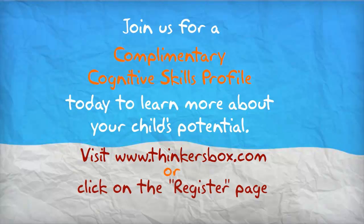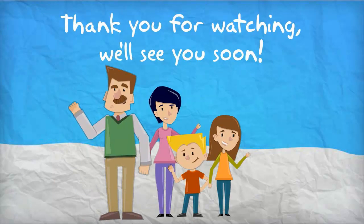Visit www.thinkersbox.com or click on the register page now. Thank you for watching and we'll see you soon. Goodbye.